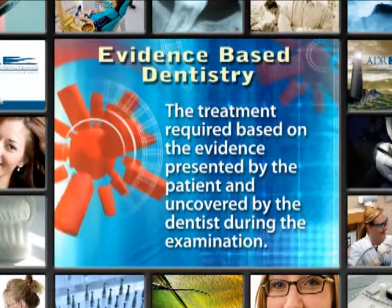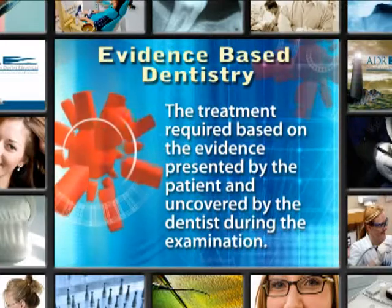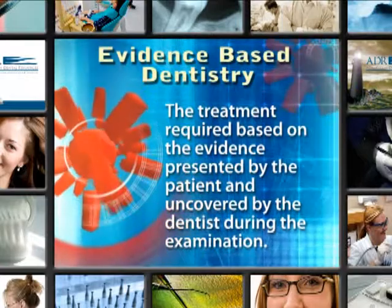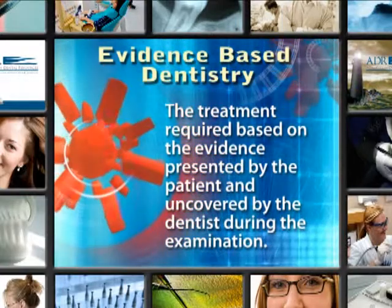We're going to discuss today evidence-based dentistry. So what is evidence-based dentistry? It's simply the treatment required based on the evidence presented by the patient and uncovered by the dentist during the examination.